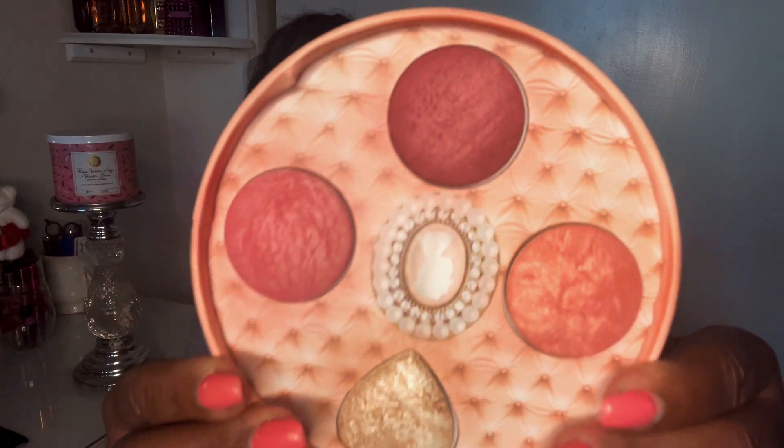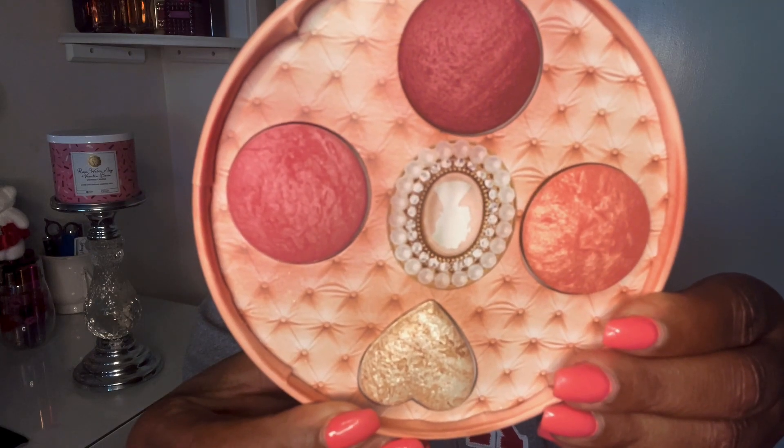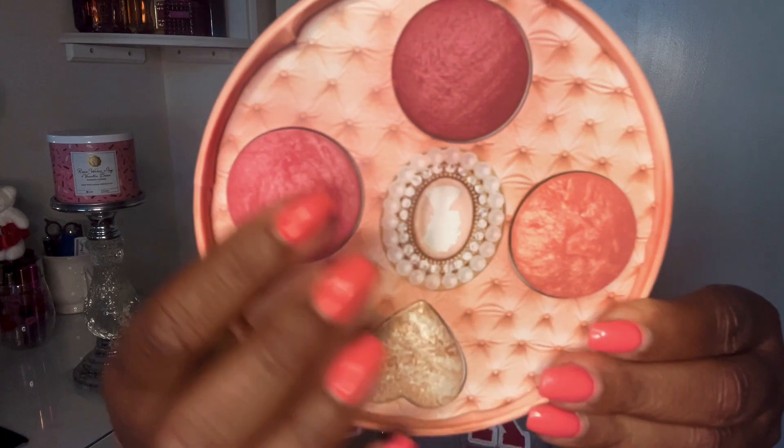This palette has four shades. The highlighter is Champagne Venus. Then we have Aphrodisiac, Budding Romance, and Berry Brilliance. Let me swatch Champagne Venus first — that's what that looks like right there.